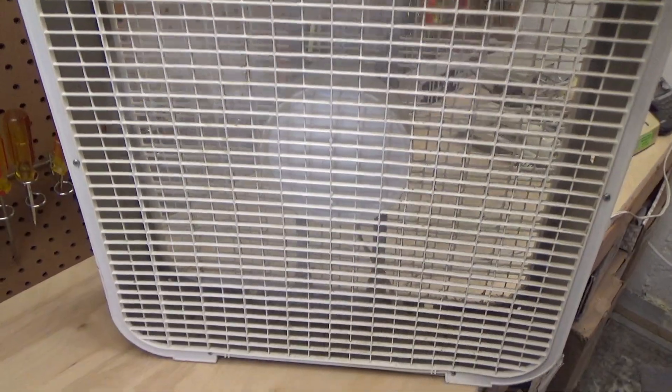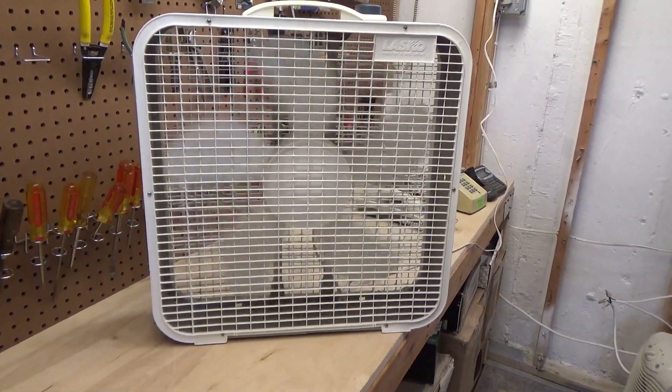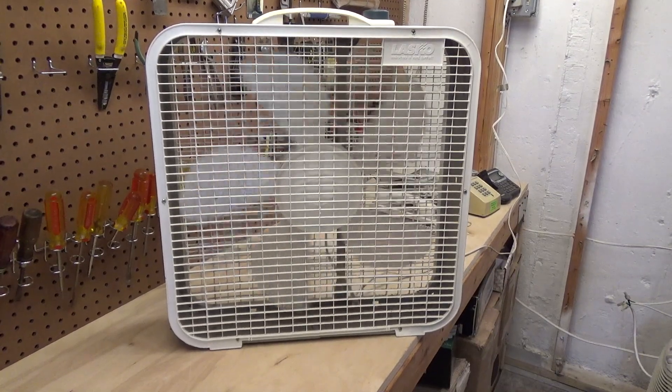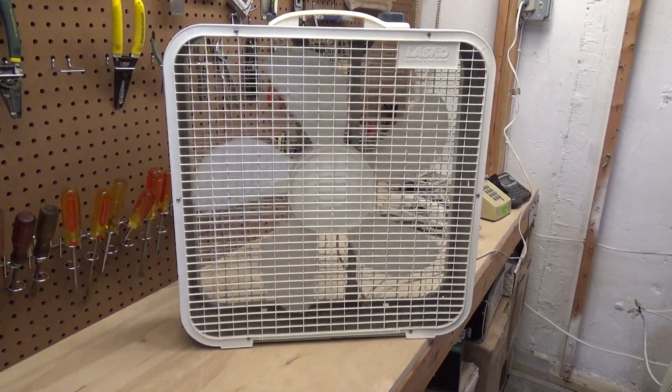I don't think this has quite the velocity that the original pedal blades had, but it definitely has a much higher volume of air movement. Very interesting fan. We may never know how it came down here, but I'm glad it did.